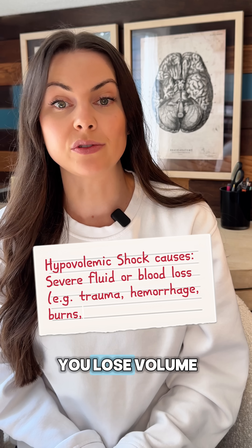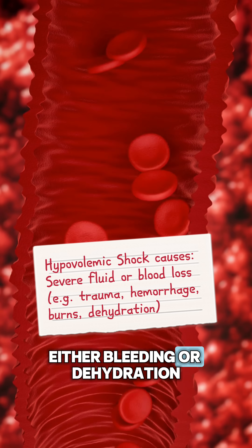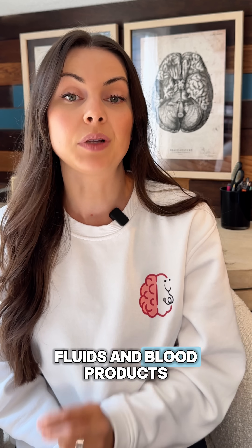Hypovolemic shock happens when you lose volume from either bleeding or dehydration. You fix it with fluids and blood products.